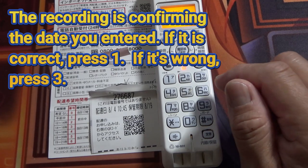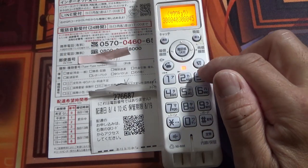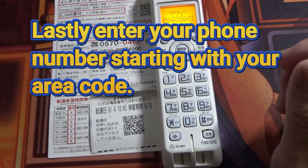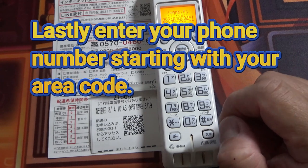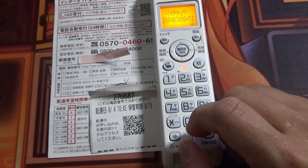That's today — it's correct. Press three to amend it. Now you need to input your phone number starting with your area code. I live in Kobe, so zero seven eight — and then I'm going to block off my phone number.